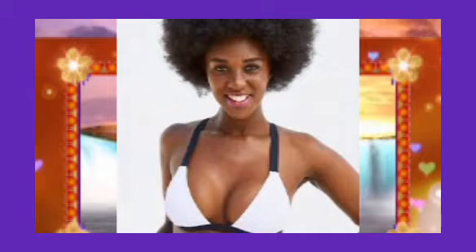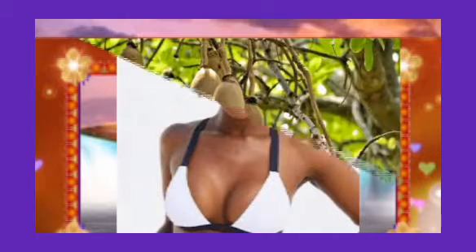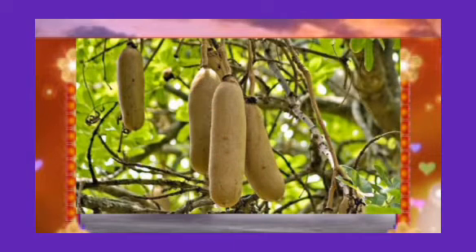Those using the dry Kigelia Africana fruit simply burn the fruit into ashes to obtain Kigelia Africana powder, and then use it to drink pap or other beverages in the morning to obtain the same result.